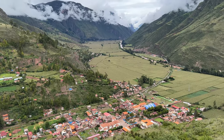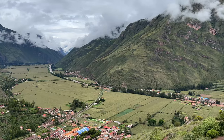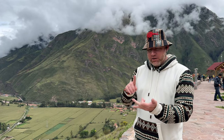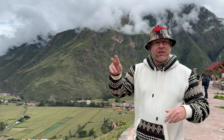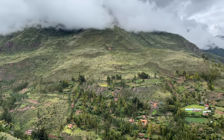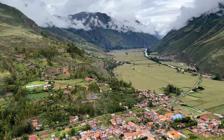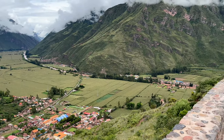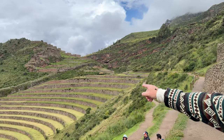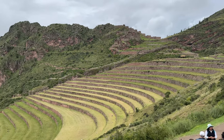We have arrived at the Sacred Valley, which extends from south of Pisac all the way up to Machu Picchu. The reason they call it the Sacred Valley — not just because it's beautiful — is because it's a fertile valley that supplies wheat, beans, corn, carrots, and all the vegetables for Cusco, Lima, Arequipa — it all comes right out of here. A major farming area and very fertile.